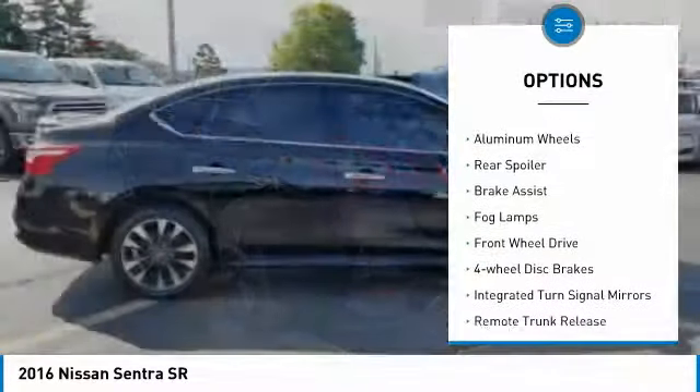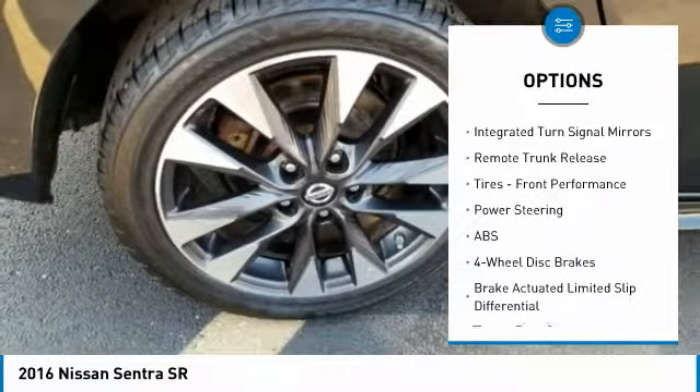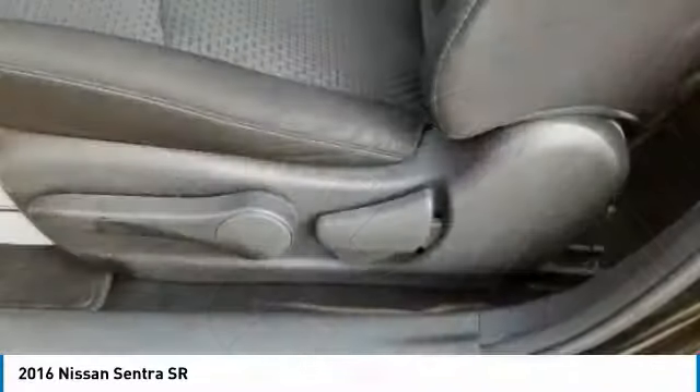Heated mirrors, aluminum wheels, rear spoiler, brake assist, fog lamps, FWD, four-wheel disc brakes, integrated turn signal mirrors, remote trunk release, tires, front performance.